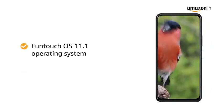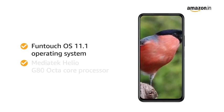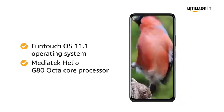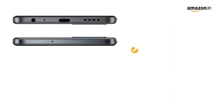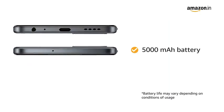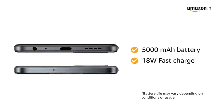The FunTouch OS 11.1 operating system based on Android 11 with Mediatek Helio G80 Octa-Core processor gives you smooth performance. The 5000mAh battery with 18W fast charge lasts long for you to enjoy your movies.